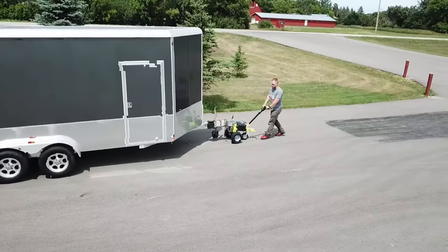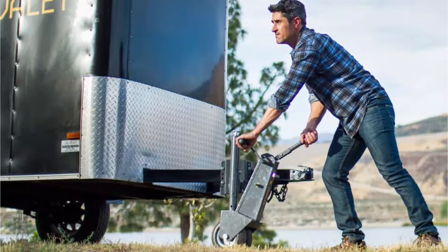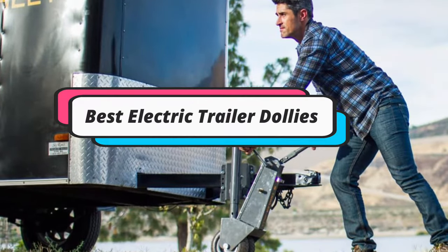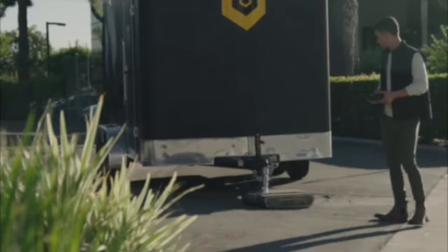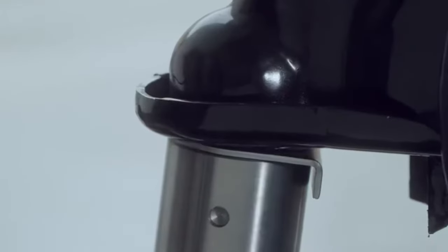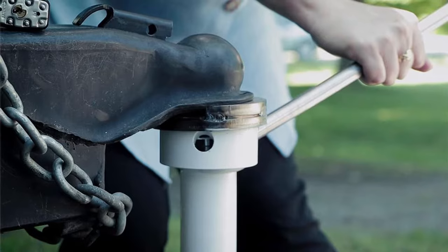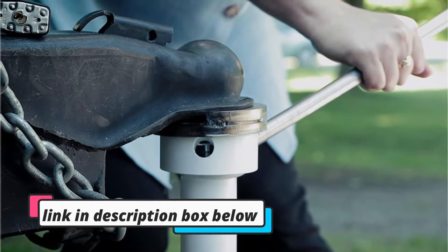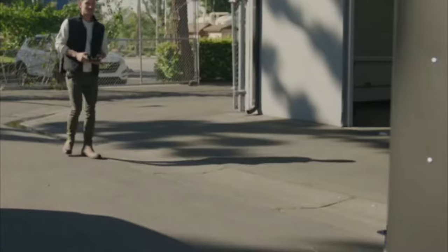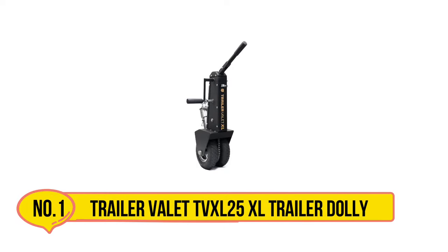Hey guys, if you are looking for the best electric trailer dollies to navigate narrow areas, you chose the right video. Today we are going to review the top 5 best electric trailer dollies to navigate narrow areas. After spending two weeks on research, we made this list based on personal preference, features, quality, prices, customer reviews, and durability, for every type of customer. Let's get started.